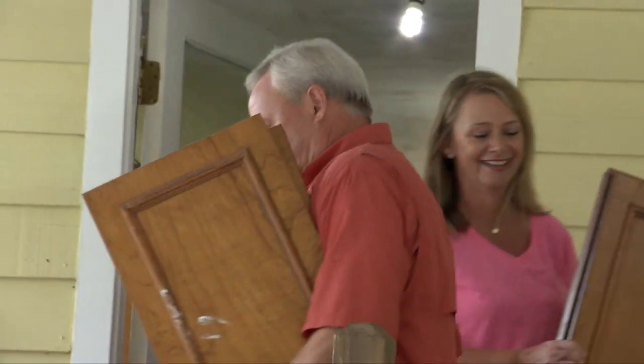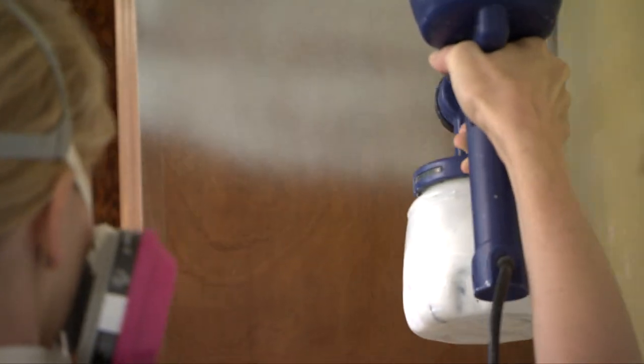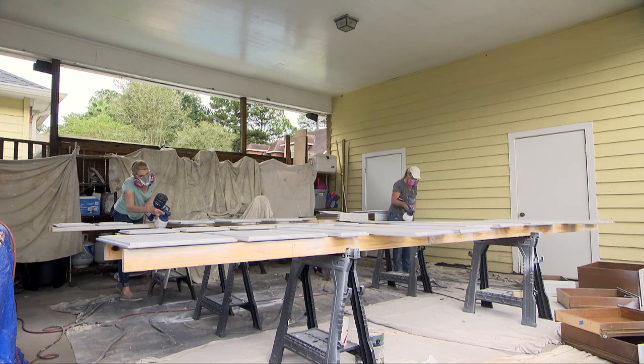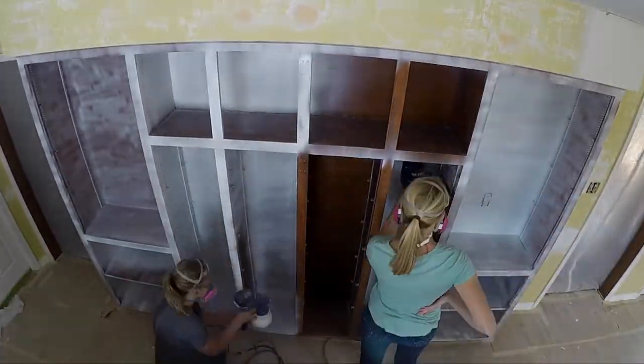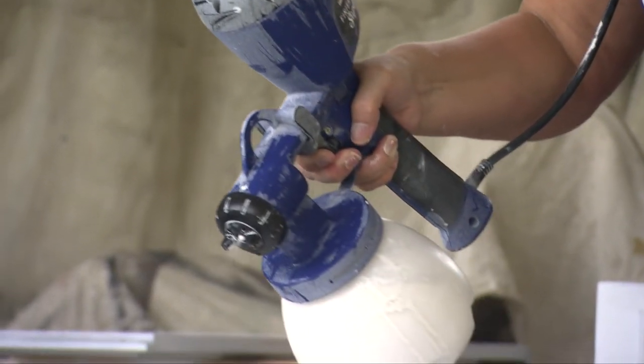The next big job was painting the cabinets and cabinet doors, and when I say big, I mean big. When I first walked in this kitchen I was amazed at how many doors — little doors, big doors, tall doors, but hundreds of doors. I'm really impressed with how well and how fast Catherine has taken to the paint sprayer. It's almost like she's done it before.